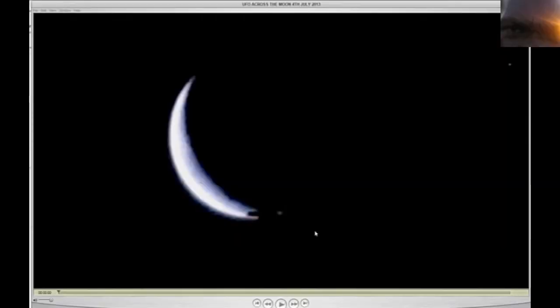So people, I took off my camera and I'm there filming the moon and talking. I'm always talking. I speak to you guys, and I'm adjusting the moon.